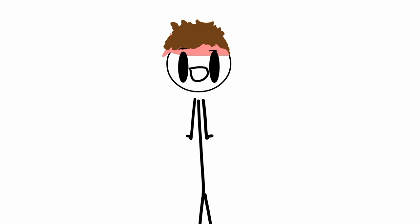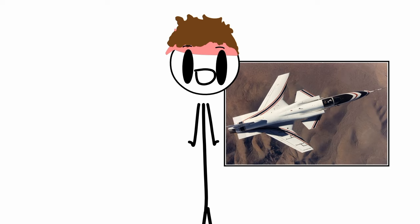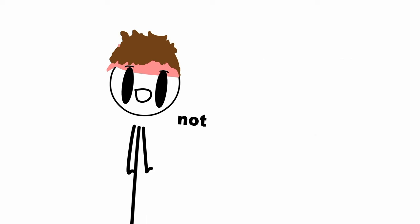Now, all of this is pretty nice, but these jazzy-looking wings have a few downsides: they're bad for stealth, they make the plane incredibly unstable — the X-29 for example had three computers doing 40 adjustments per second — and the wings are prone to twisting, requiring a lot of different materials and design work to prevent that.